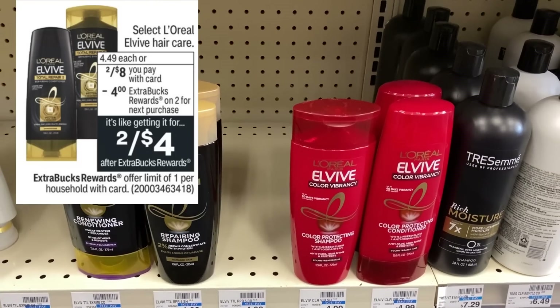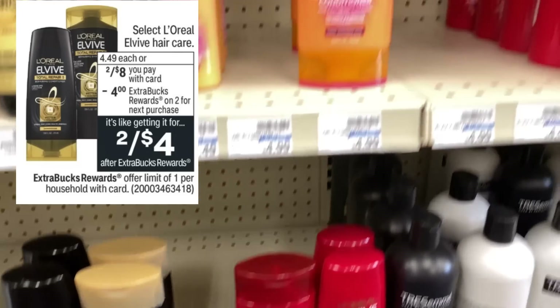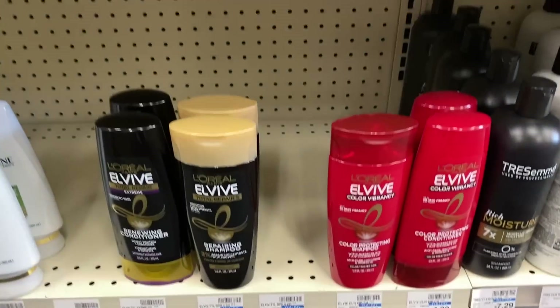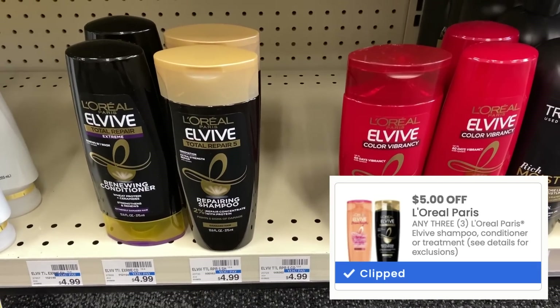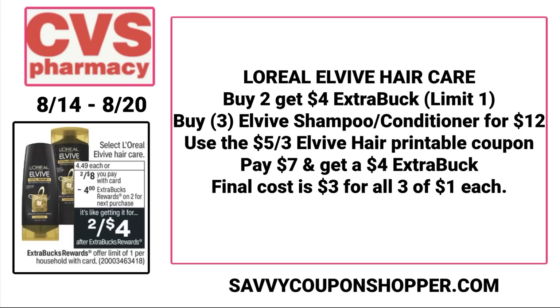There's a great deal on select L'Oreal Elvive hair care — two for $8, and when you buy two, you earn a $4 ExtraBuck. The deal is a limit of one. Check your CVS app for the $5 off three digital coupon — if you don't have it, the printable is still available in the description box before it's gone. I printed mine and it shows valid through the 20th. Since you want to use that $5 off three coupon, grab three of them for $12. Use the $5 off three printable or digital coupon — you'll pay $7, earn back a $4 ExtraBuck, making all three just $1 each.